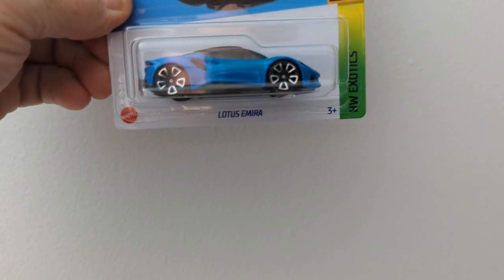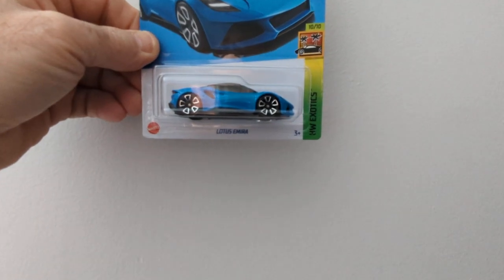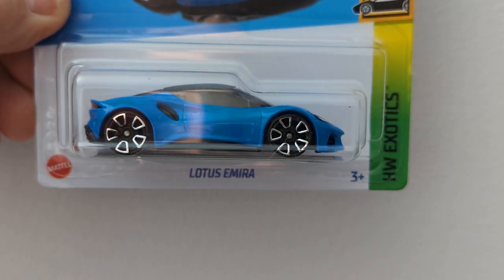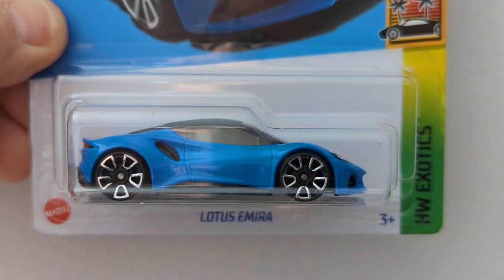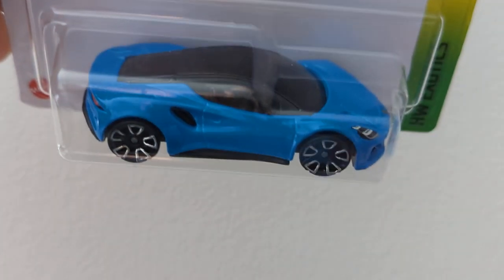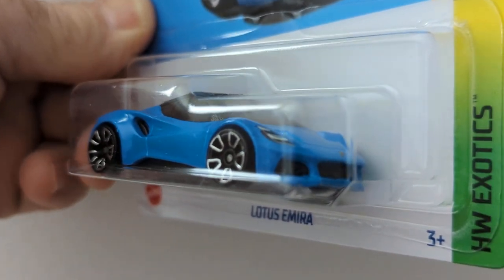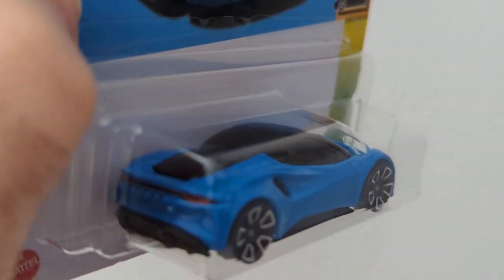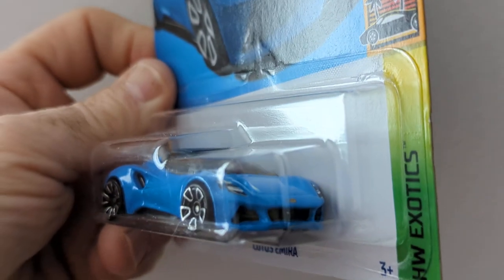My camera's not focusing. There we are — the Lotus Amira. That's a nice color. Black and blue is really nice, the detailing in the lights is good.